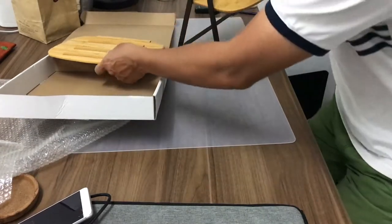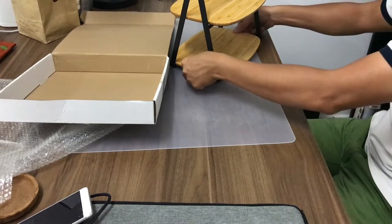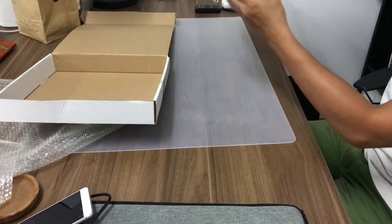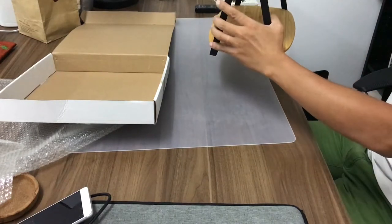The product is made of bamboo (tre). It has a compact base and is able to keep it light. The color of the bamboo is very beautiful.